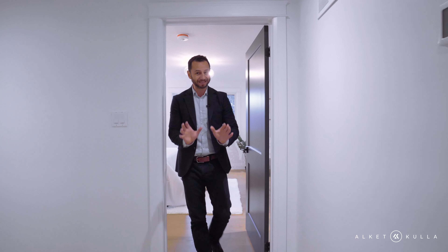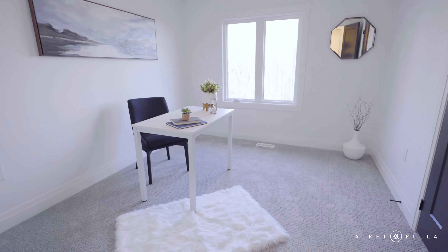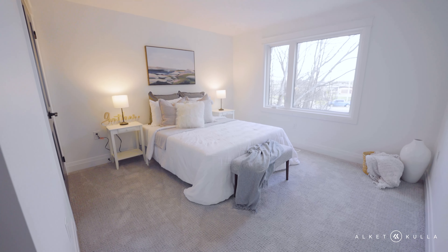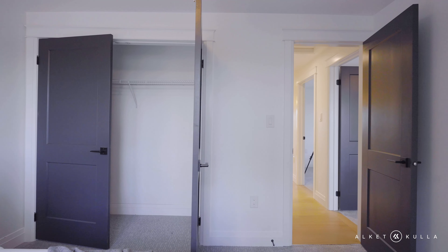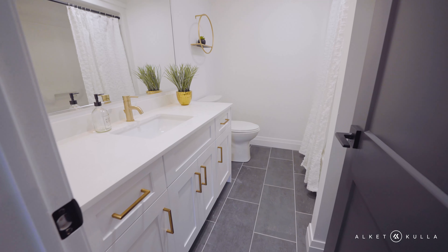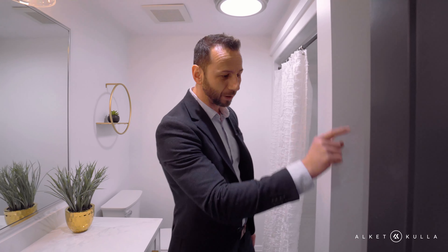Coming out of the primary bedroom, on the other side we have three other bedrooms. Bedroom number two has a nice big window. Bedroom number three has a double closet. Bedroom number four also has a nice double closet and a really comfortable carpet. This is the main bathroom, also loaded with quartz countertops, undermount sink, faucets, and door handles that match. A nice full tub, and you have some storage right behind the door.